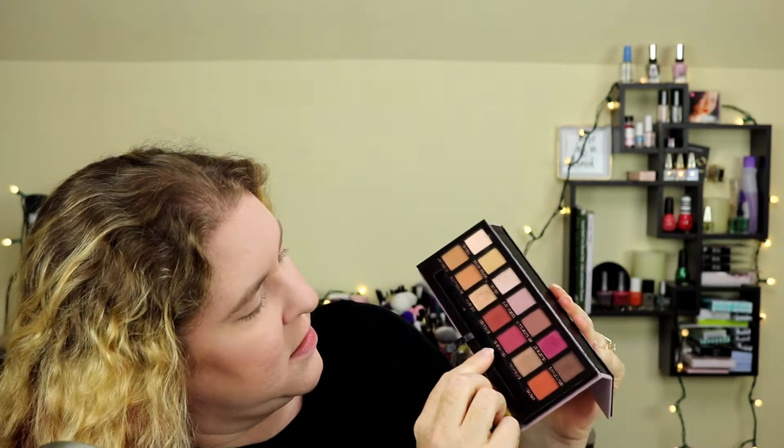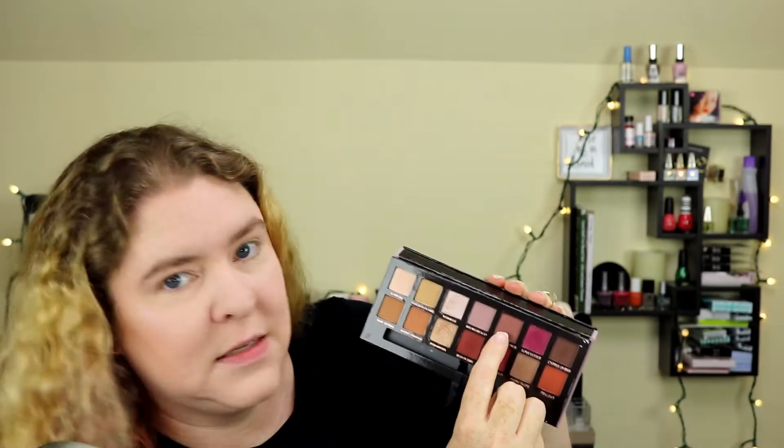I don't know if you saw in the close-up, but there are actually some shades in here that I haven't even touched. I don't think I've used Raw Sienna, Real Gar, or Antique Bronze. It looks like Venetian Red hasn't been touched either, though I'm pretty certain I've used that one. Tempera and Love Letter are probably my two favorite shades — Love Letter's been hit a little harder than Tempera. I definitely use Golden Ochre, Primavera, and Warm Taupe.